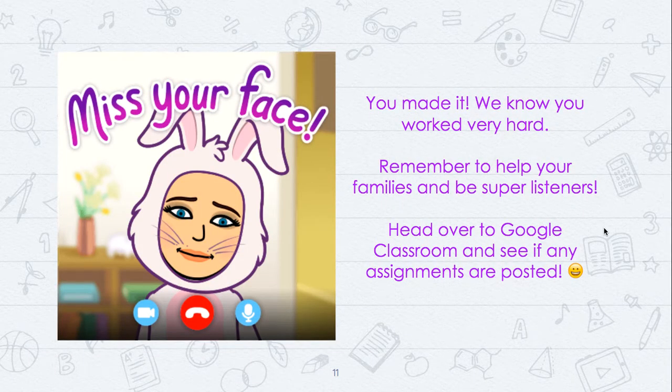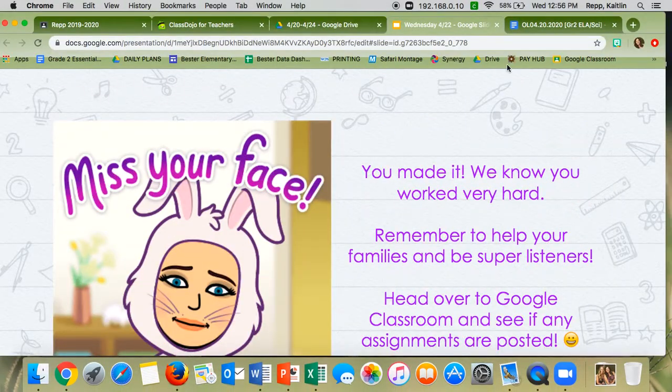And after that you're done. You might want to practice your math facts a few times and then head on over to Google Classroom to see if there's any other assignments you need to do for the day. Thank you so much for working your hardest. I really appreciate all your hard work and I will see you tomorrow!